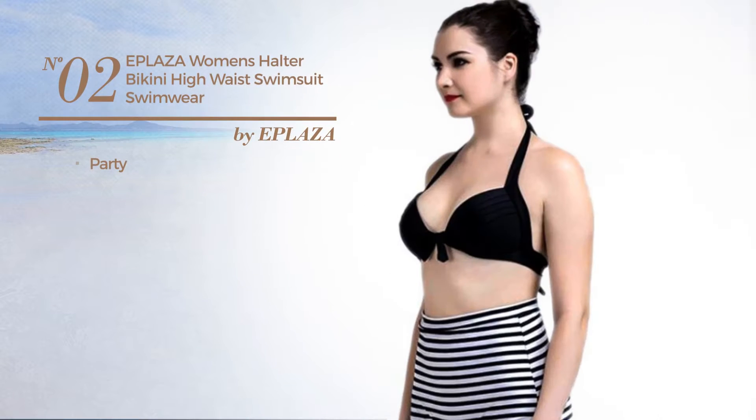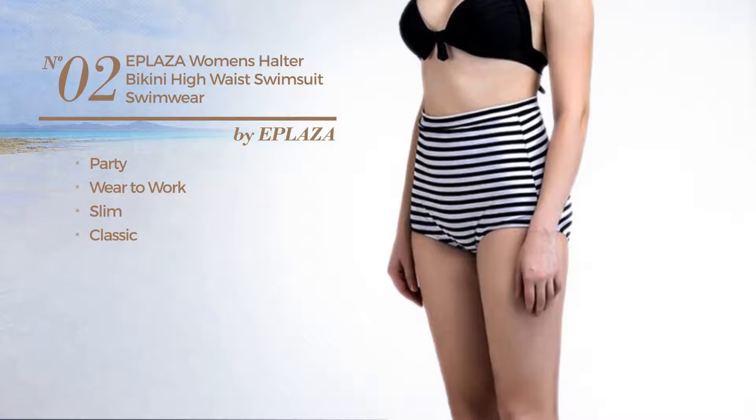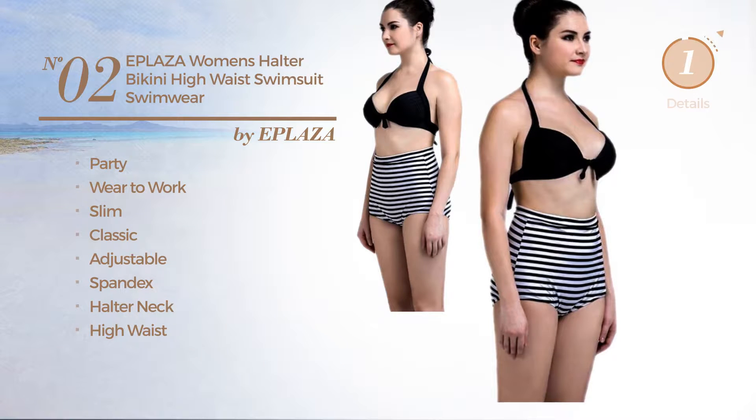Number 2. A party where to work slim swimsuit. Featuring a classic look, produced with adjustable spandex. This swimsuit includes halter neck and high waist. Available only in black color.